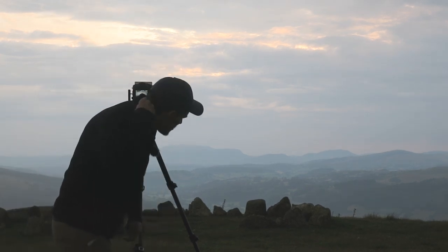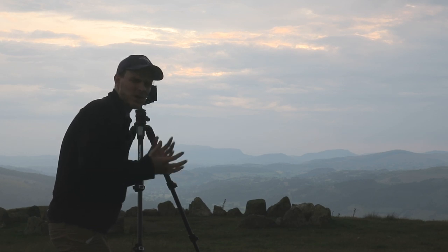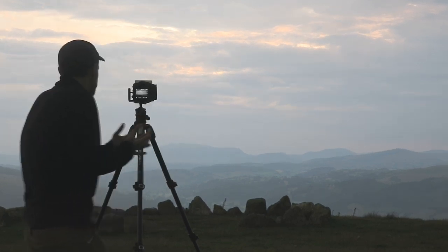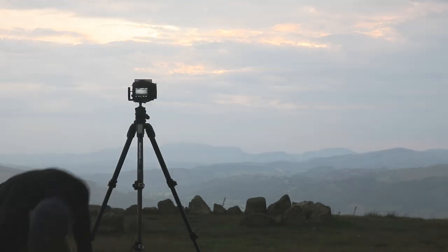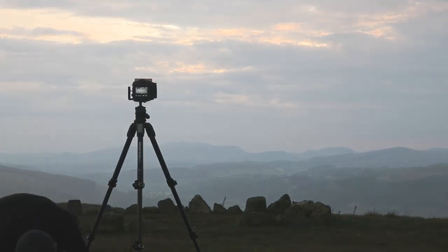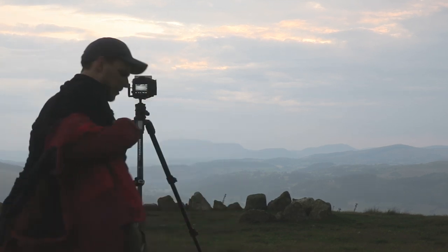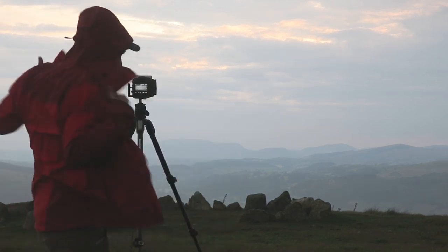I think recently in my videos I've been focusing a little too much on the video content and not enough on the photography. Here comes the rain — however, this is creating the photo, this is making the photograph. I'm going to get the waterproof out. So this weather's coming in now, it's a bit grim up here, but I think it's going to be worth it for this photograph.